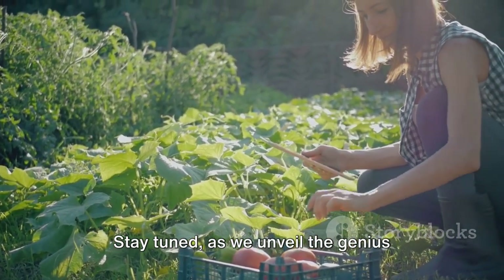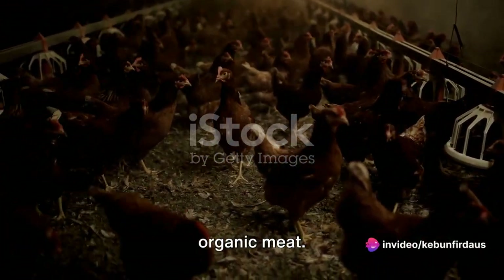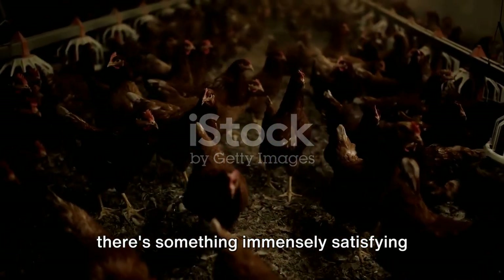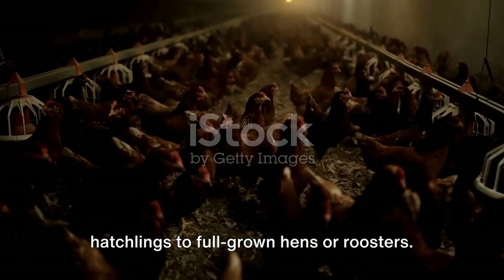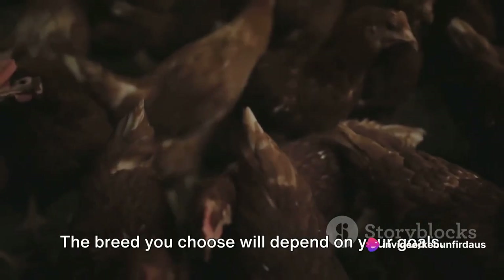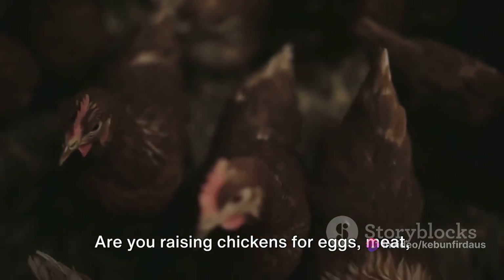Stay tuned as we unveil the genius techniques for these tasks. Raising chickens can be a rewarding experience offering fresh eggs and organic meat. It's not just about the products though — there's something immensely satisfying about nurturing these creatures from hatchlings to full-grown hens or roosters. Now let's start with the basics. The first step is choosing the right breed. The breed you choose will depend on your goals — are you raising chickens for eggs, meat, or both?